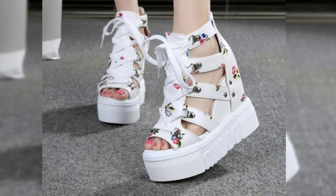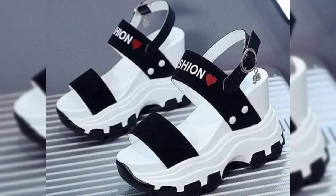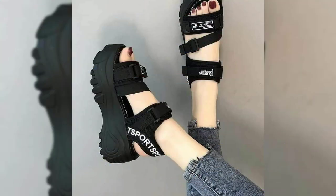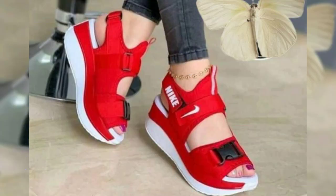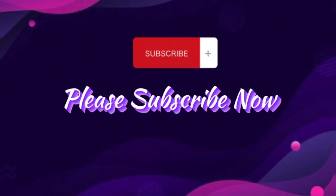They're a great way to add a touch of glamour to your summer wardrobe. When choosing flip-flop sandals for women, it is important to find a pair that is comfortable and supportive. Look for flip-flops with a wide strap and a cushioned sole, and avoid flip-flops with thin straps or hard soles, as they can cause blisters and discomfort.